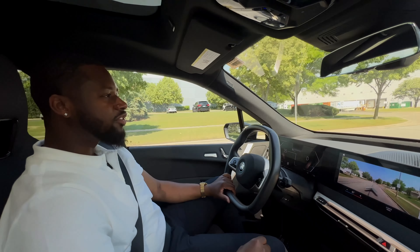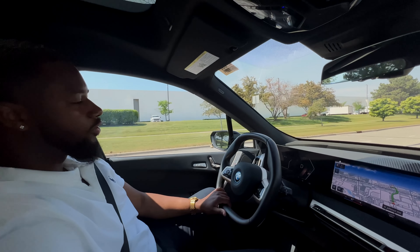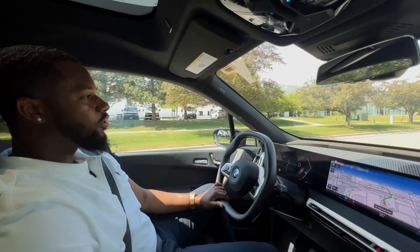The BMW iX is also compatible with Apple CarPlay and Android Auto. The iX also offers a hands-free driving experience using the Assisted Driving Professional Pro.